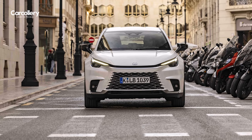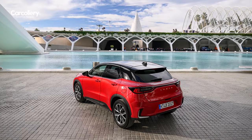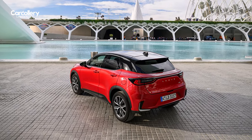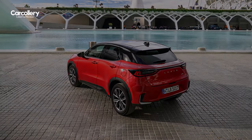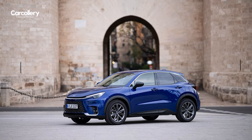In the all-new Lexus LBX, luxury meets performance in a harmonious blend. It's not just a car — it's a statement of refinement and sophistication. Elevate your driving experience with the pinnacle of automotive excellence: the Lexus LBX.